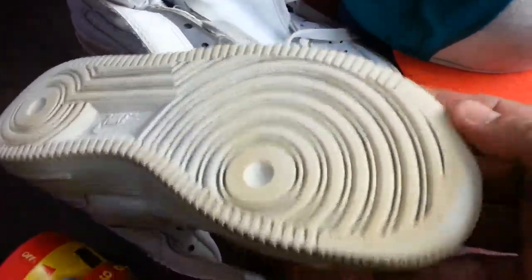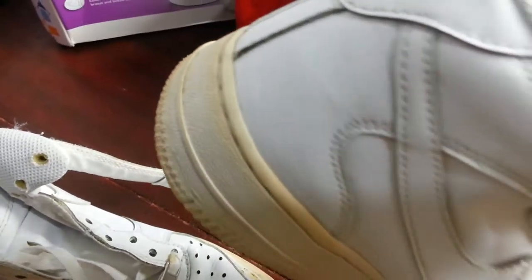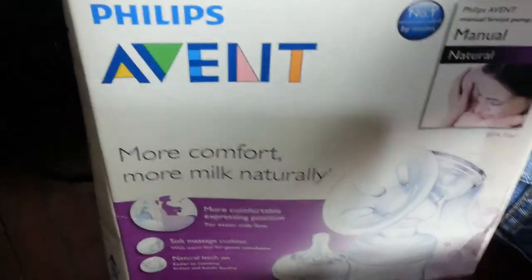A pair of Air Force Ones — very nice, slightly fading on the sole tip and on the heel side, but other than that excellent condition. The lady wanted four quid, I talked her down to two pounds, so that was a great buy. I'm hoping to get about twenty-two pounds back on that one.